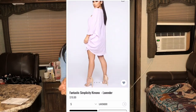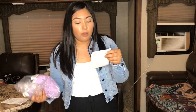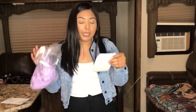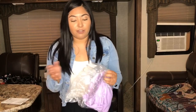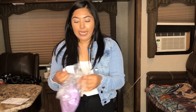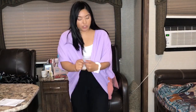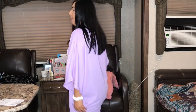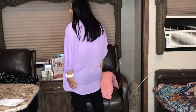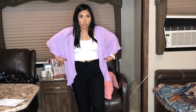The first kimono is the 'Fantastic Simplicity' kimono in the color lavender and it retails for $14. I got all the kimonos in a size small except one. I feel like kimonos are versatile and fit every size because they're meant to be loose and open. This one is really flowy and I feel like it could fit a medium or large too.